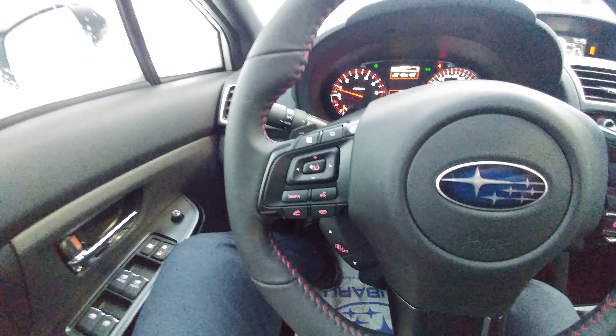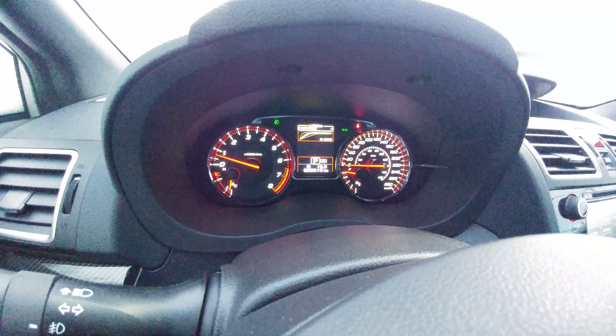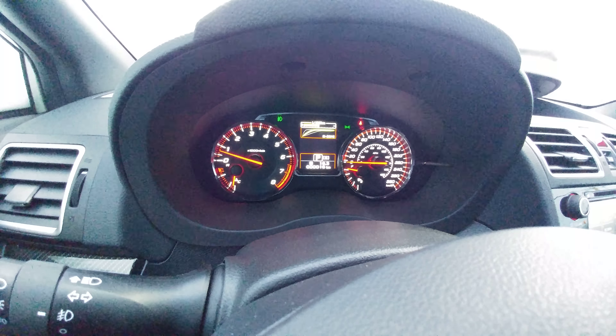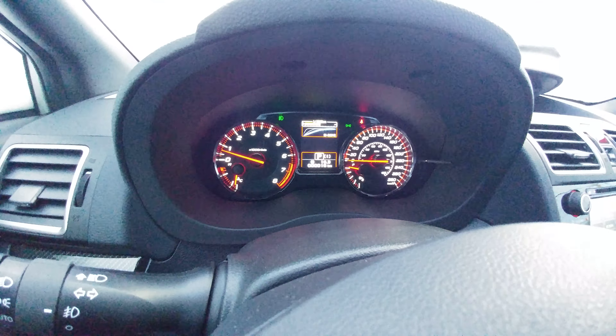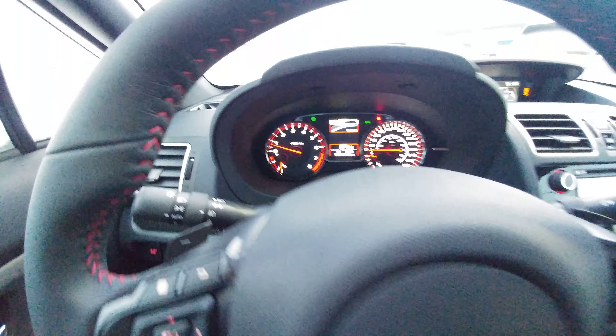Bluetooth and audio control, so you can make and take calls and control the volume. Cruise control right here. We have three different drive modes: intelligent, sport, and sport sharp. So — normal, go fast, and race car mode. That's how I look at it. Pretty cool feature.